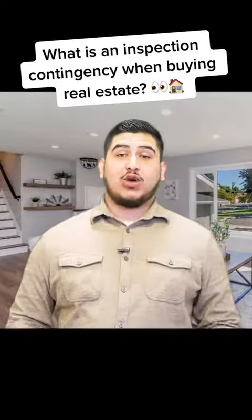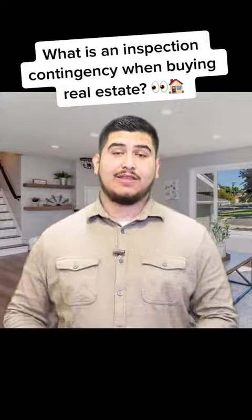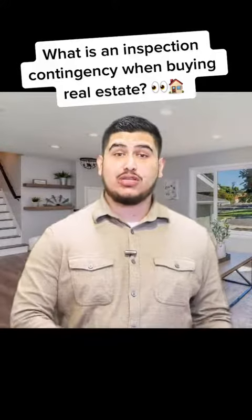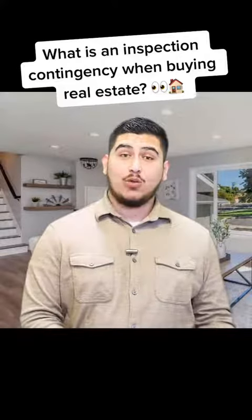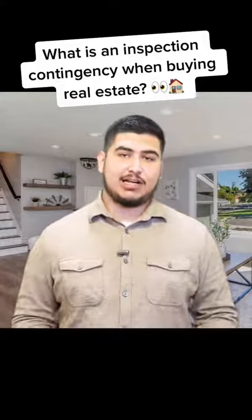All right, so let's start off by breaking down that term: inspection contingency. The first word, inspection, means just that — you, the buyer, are doing your physical inspection and due diligence on the property that you're about to buy. The second word, contingency, means that the contract has a condition that needs to be met. In this case, it's the inspection.